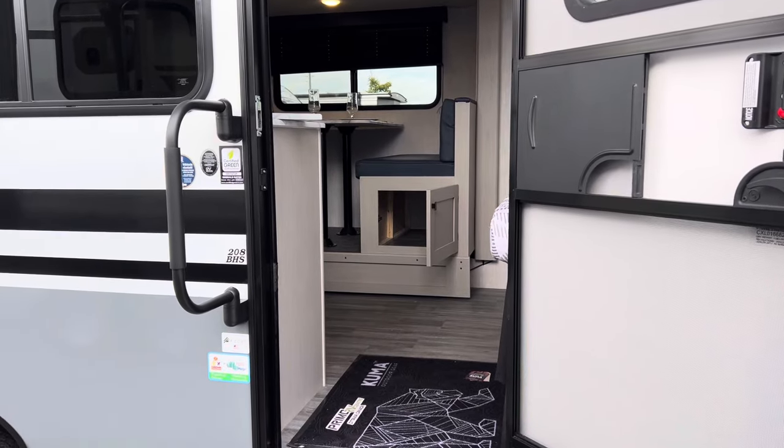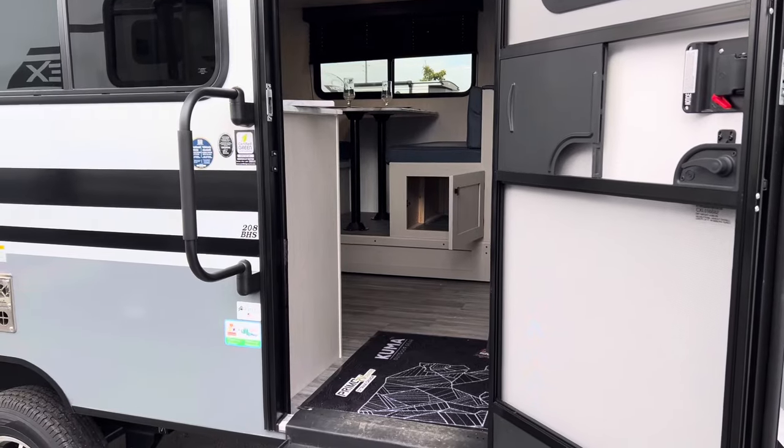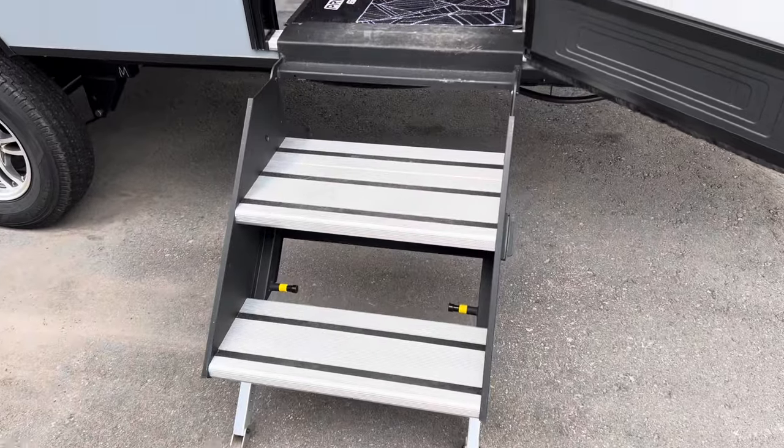Hello folks, just Dave here at Primo RV Center, super excited — the 2024 Apex Nano off-grid package 208 BHS's are here, landed here at Primo RV Center. I'm going to show you exactly what they look like inside.